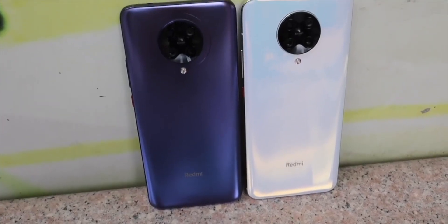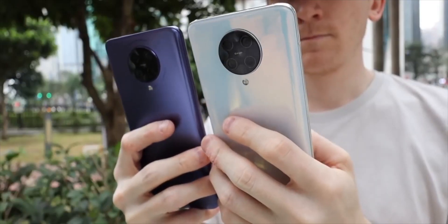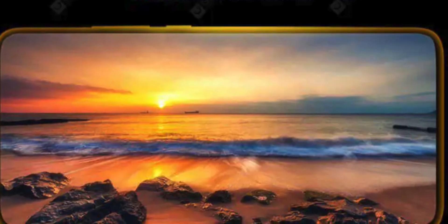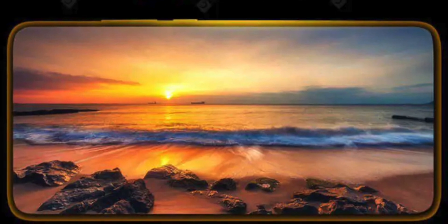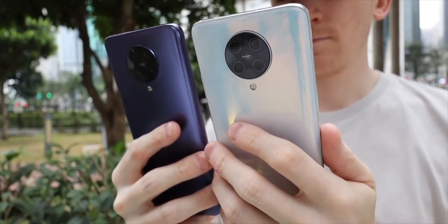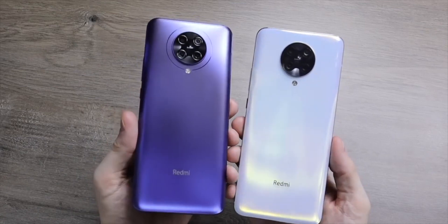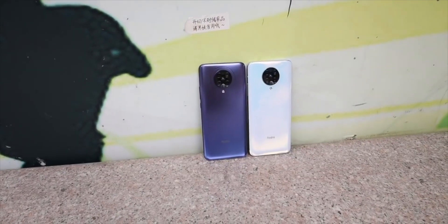The Poco F2 Pro may be coming in at around $650–$700 depending on the variant, according to leaked prices, though these aren't confirmed or official yet. The Redmi K30 Pro comes in at $450 US dollars, so it's definitely a lot cheaper, but the Poco F2 Pro is the international variant with full Google support and the proper network bands, making it potentially the better option.